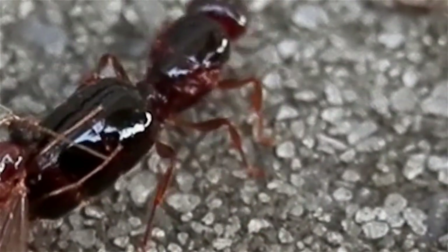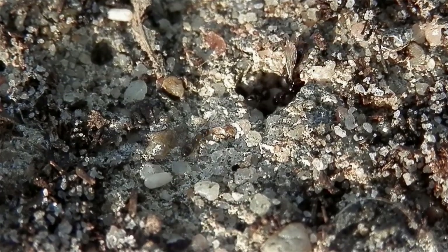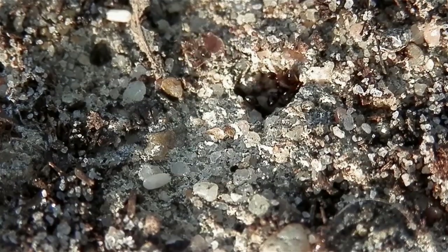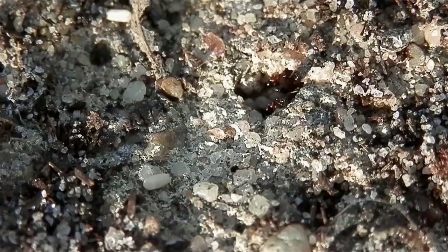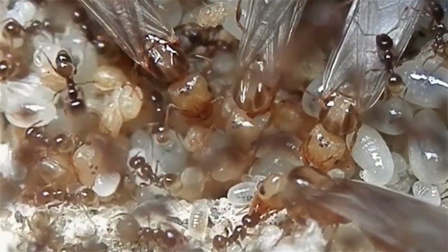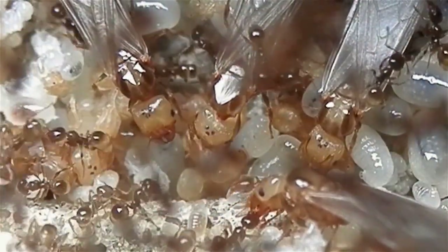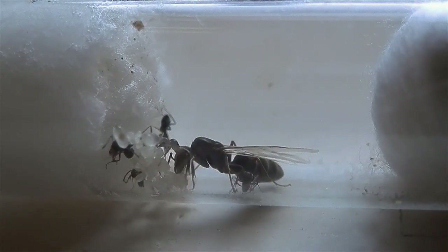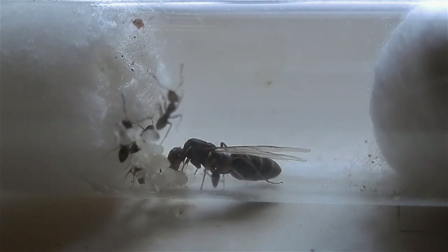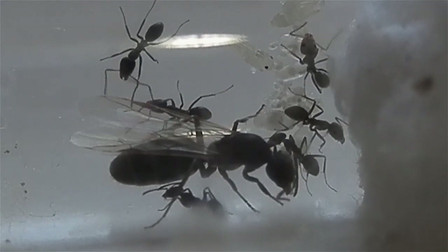Sometimes you'll see queens with wings still attached. These queens can be captured too, but I only suggest doing so when they're showing signs they're in search of a nesting space. If they're attempting to fly off or you found them relatively close to a nest entrance where other winged alates are present, it's probably best just to let them be as they likely haven't mated yet. However, it is still possible that they could be fertile.